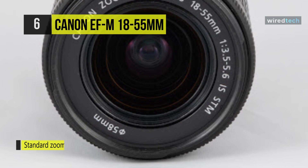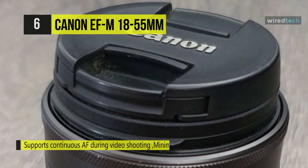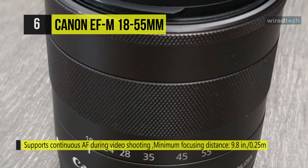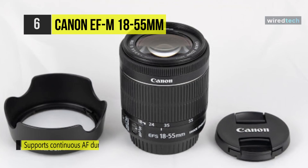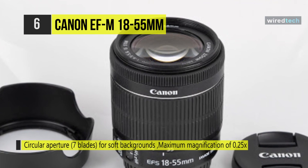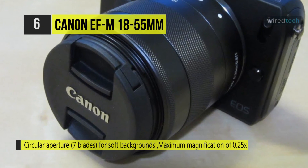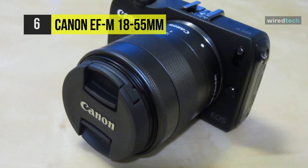With a seven-blade circular aperture, it helps create beautiful, soft backgrounds for expressive video and portraits. This lens has three aspheric lens elements that help reduce aberration throughout the zoom range to provide high resolution and high contrast for superb image quality. It also supports the EOS M Digital Camera's Movie Servo AF function for smooth and quiet continuous autofocus during video shooting by utilizing a stepping motor. It even has dynamic IS to provide the image stabilization needed while recording video when walking.